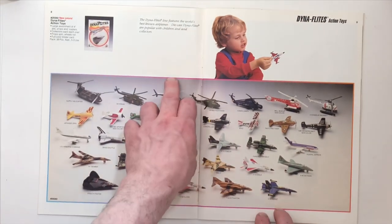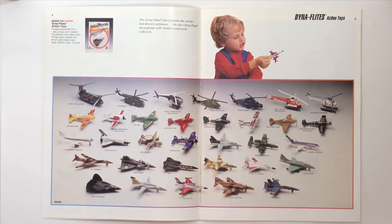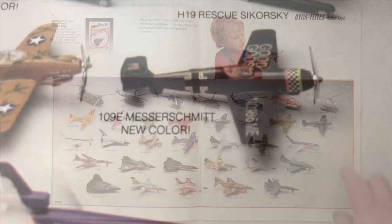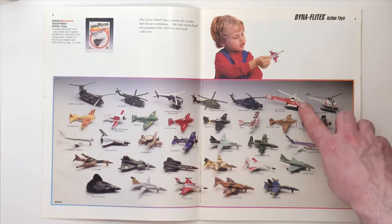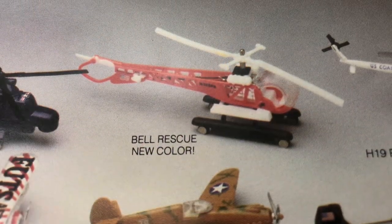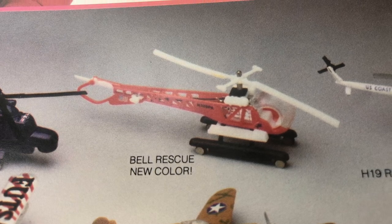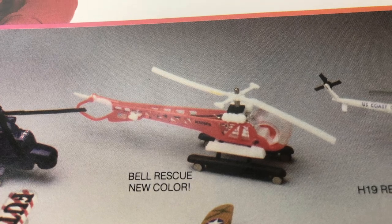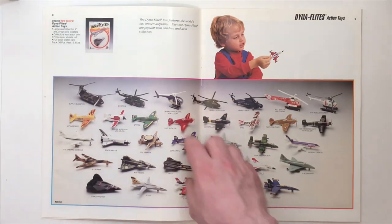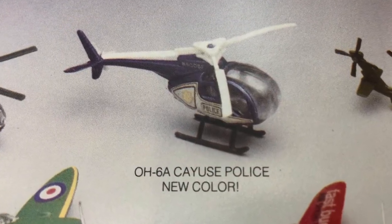All right, my favorite page. They've got a new color for the 109E Messerschmitt, and they've got a new color for the Bell rescue helicopter. This orange scheme for the rescue helicopter has been very difficult to find — I don't think I've ever seen it for sale. Here's a new color for the OH-6A police helicopter.